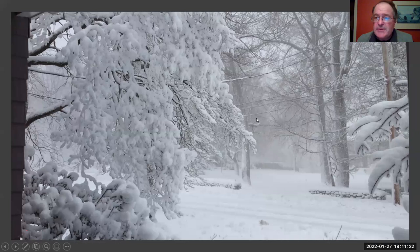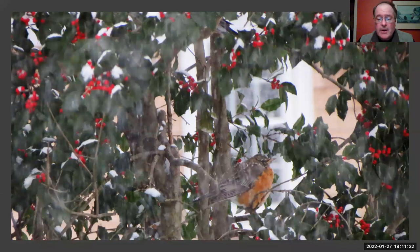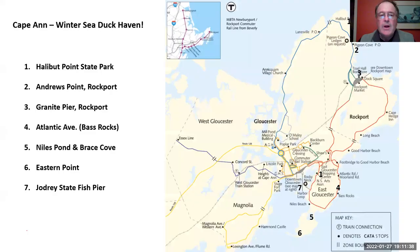Winter is a tough time, not only for us but for all living things. It takes a lot of effort to get through the winter. If you're this robin, you're going to look for all kinds of ways to survive and get through this.